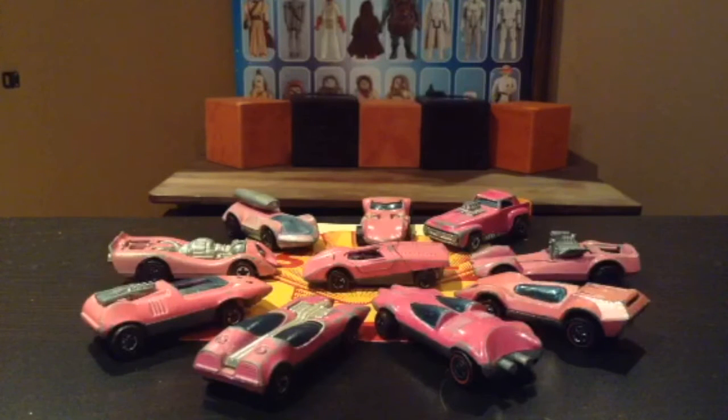These heavily played with but beautiful nonetheless toys are Hot Wheels made in 1973, originally to be given away by the Shell gas station when customers filled up their real automobiles with a full tank of gas. Why are they all pink, Dad?